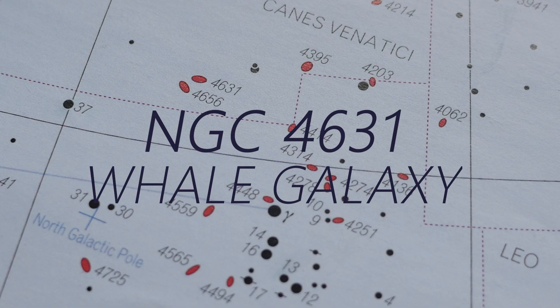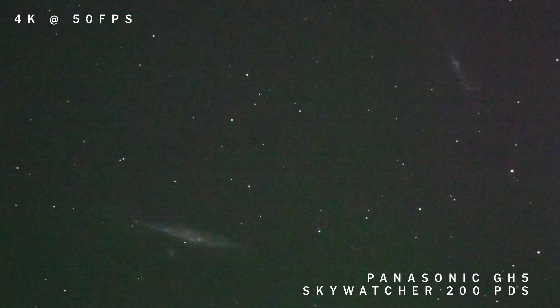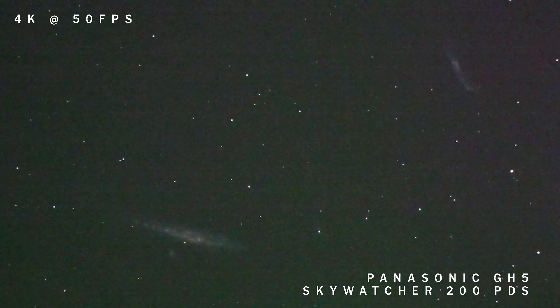Canes Venatici is full of fantastic galaxies, and the Whale Galaxy is no exception. It makes a really nice pairing with the Hockey Stick Galaxy NGC 4656, and it also has a little elliptical companion galaxy NGC 4627 — similar to the way Andromeda has its little satellite galaxies.